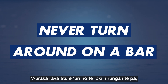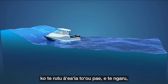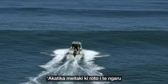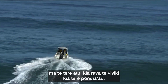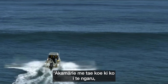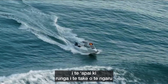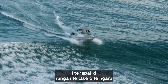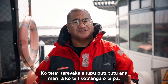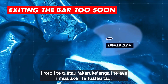Never turn around on the bar — otherwise a wave can hit your side which can easily capsize your vessel. Approach the wave straight on and proceed with enough speed to make safe headway. Slow down as you reach the wave, but make sure you have enough speed to carry on to the top of the wave so that you can gently come off the back of it. One of the most common mistakes made when crossing a bar is exiting the channel too soon. Don't take shortcuts.